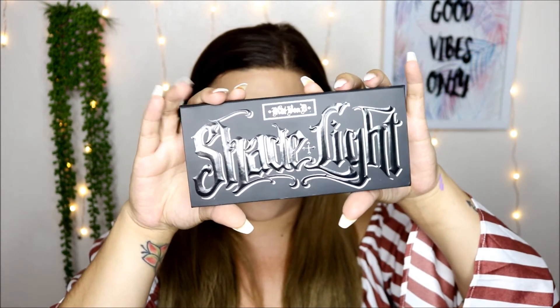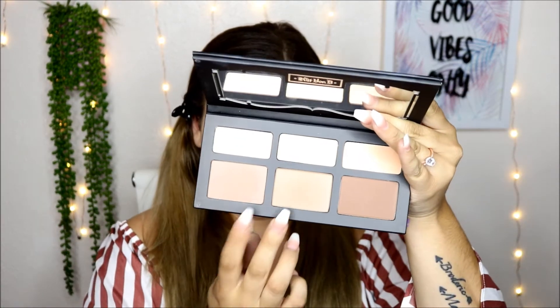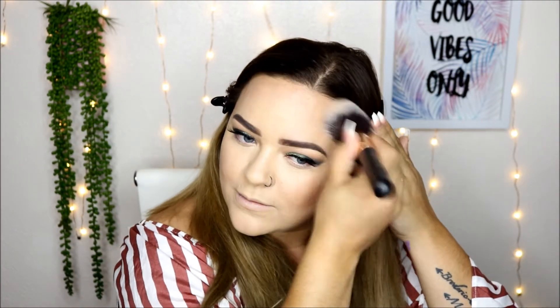Next I'm going to be going into the Kat Von D Shade and Light Palette and take a mix of these two shades right here. I'm going to use this Morphe R2, which is one of my favorite contour brushes. I really like this color — I don't know why it took me so long to jump on this. I really like this contour palette; it's been awesome every single time I've used it since I bought it.